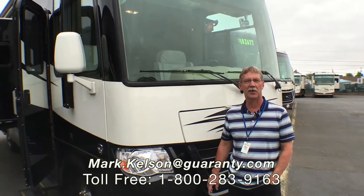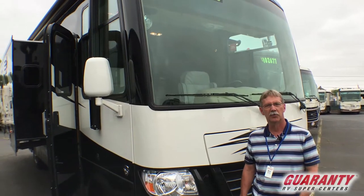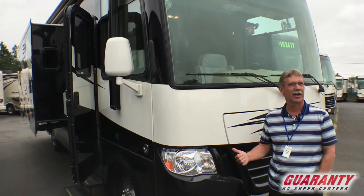Hello America, Mark Kelsen here at Guaranty RV today to bring you this Baystar Sport 2812 2017 model. It's a beautiful little coach — everything's in it. Let's go in and check it out.